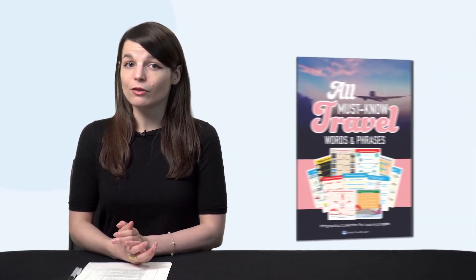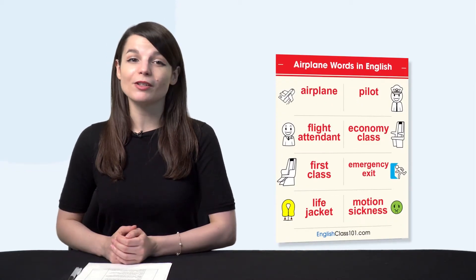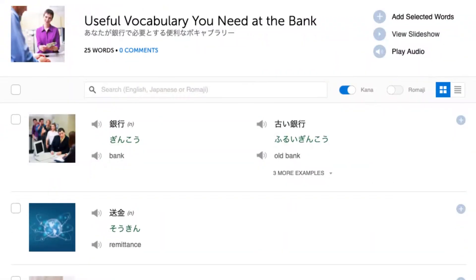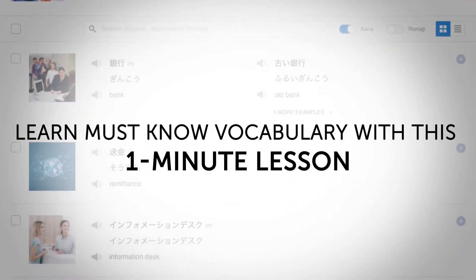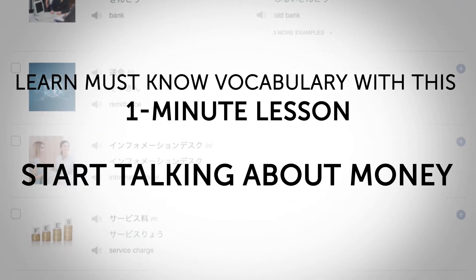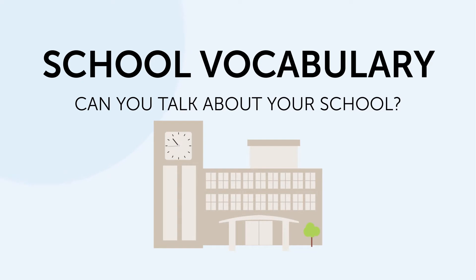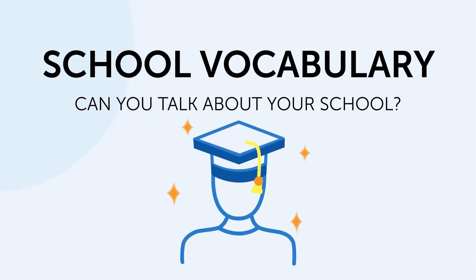Second, if you love travel, then you'll love this: the brand new Travel Words and Phrases PDF. Learn all the must-know travel phrases with this ebook. Download it for free right now. Third, useful bank vocabulary — this one-minute lesson gives you all the must-know bank vocabulary so you can start talking about money in your target language. And fourth, school vocabulary — can you talk about your school and the degree you have? This one-minute lesson will teach you to do just that.